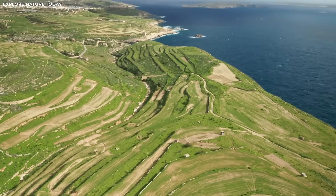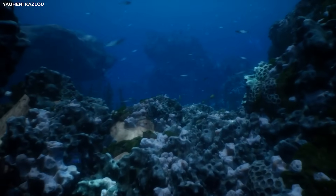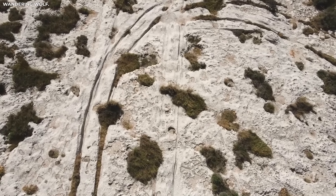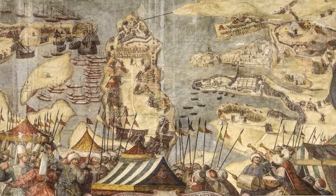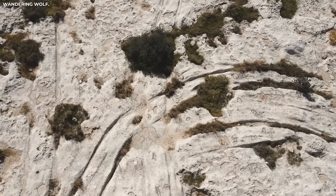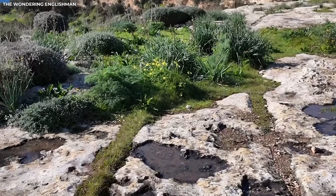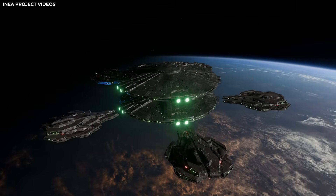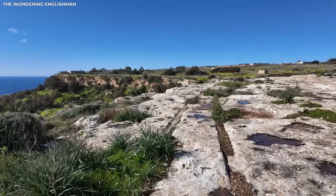Over many years, Malta's ruts seemed to whisper a secret that no one could figure out. They went over hills and rocks, through fields, and under the sea. People who came to Malta between the 16th and 19th centuries as tourists, explorers, and mystics didn't just see the ruts as marks in the rock — they saw them as proof of something huge, maybe biblical or supernatural. Some said they were scars from Noah's flood. Others thought they were the last signs of Atlantis. The scariest ones said they were made by gods or aliens using technology that people had forgotten about for a long time.